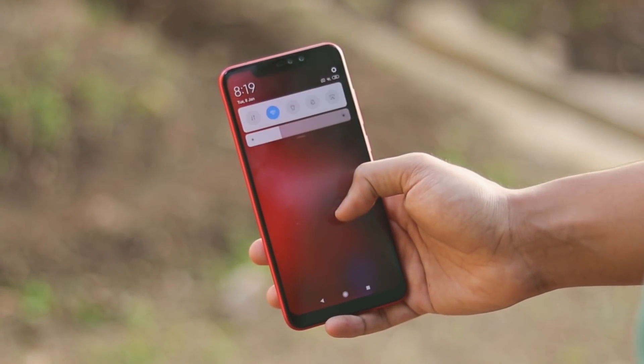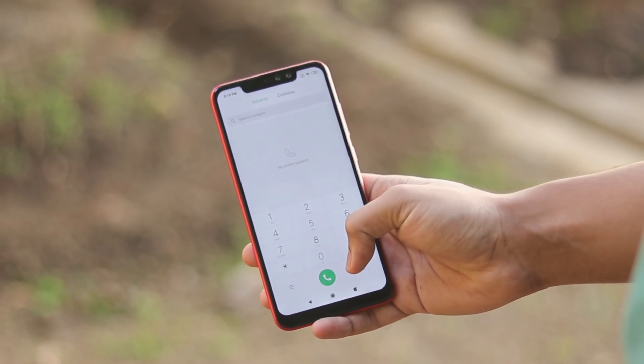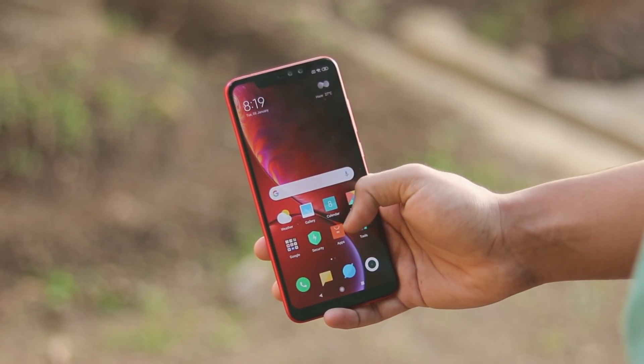Welcome back to another video. I hope you're having an amazing day. In today's video we're going to be taking a look at the official MIUI 10.2 global stable update for the Redmi Note 6 Pro.